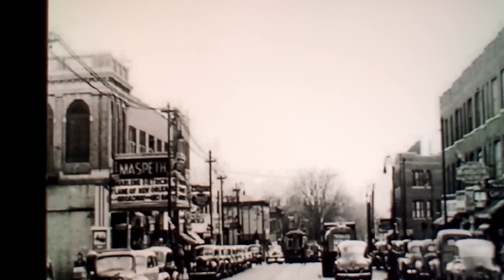Hey friends, Queens native here. Check out this old photo of Maspeth, Queens from the 1940s. Maspeth is my hometown — a small town all the way on the western end of Queens, right near the border of Brooklyn. You can see it almost has a touch of Brooklyn in it the way it looks, with those old buildings and stuff.